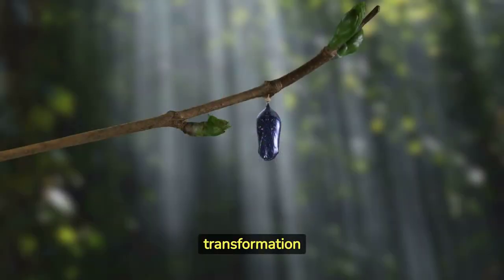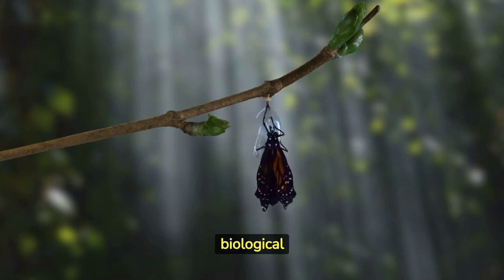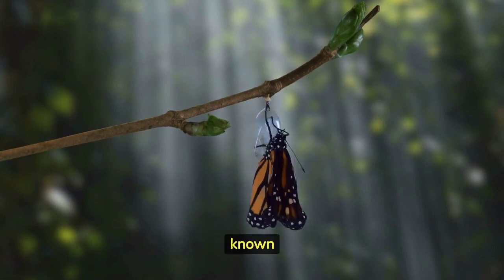The transformation from a caterpillar to a butterfly or moth is one of the most remarkable biological processes in nature, known as metamorphosis.